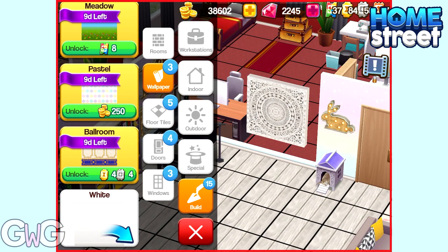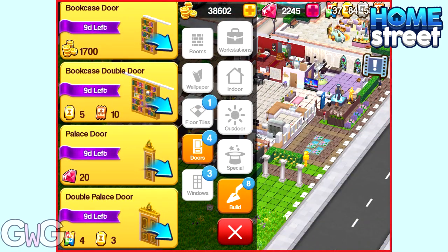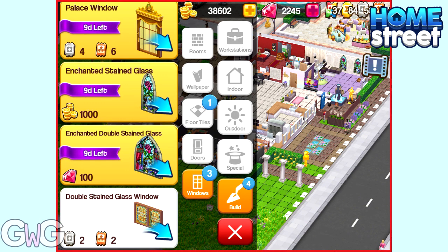On to Build Mode — let's look at the wallpaper. I really love that Meadow one. For floor tiles we've got a lot of Ballroom tiles and Pastel tiles. In the doors we have Bookcase Doors — they are amazing, and Palace Doors too. And in the Windows section we have Palace Windows and the Enchanted Stained Glass ones. I love those; I've already got those in my house.